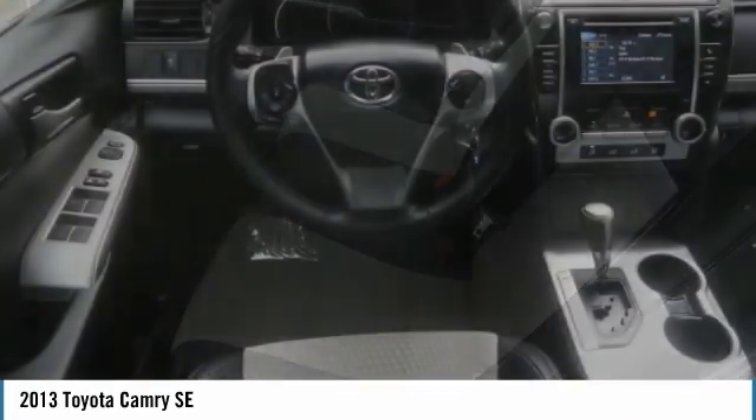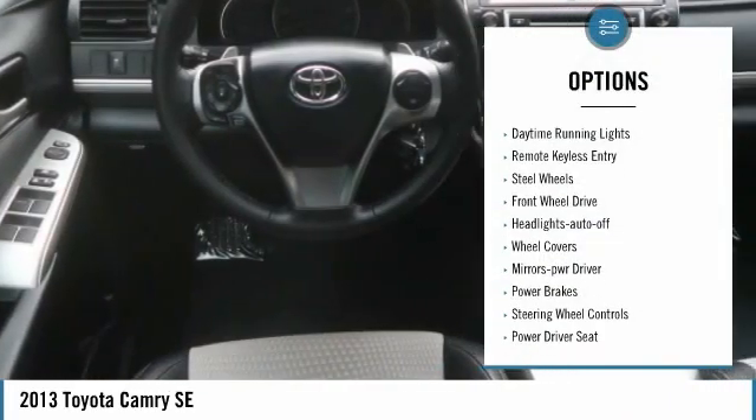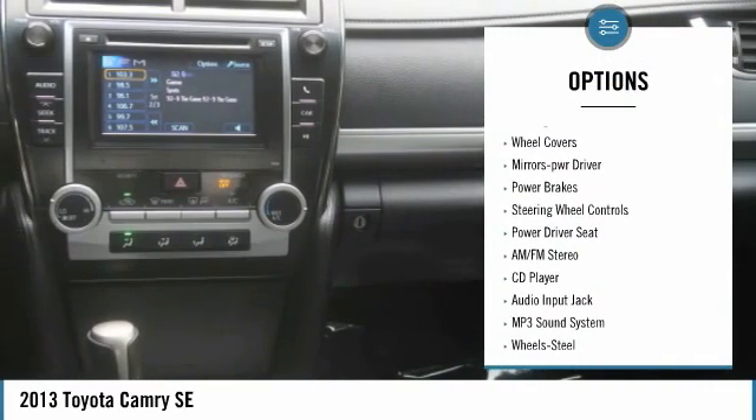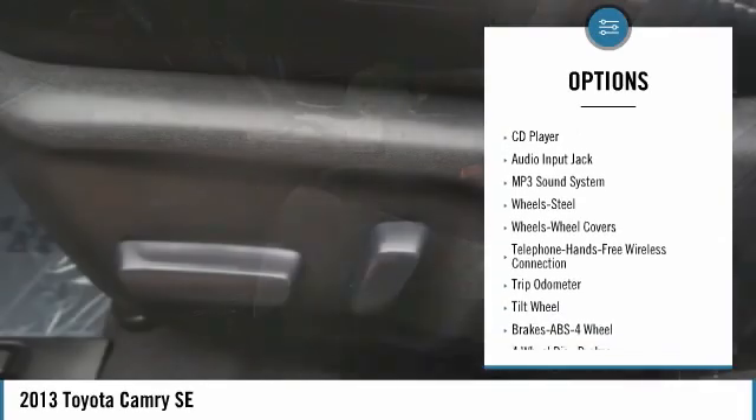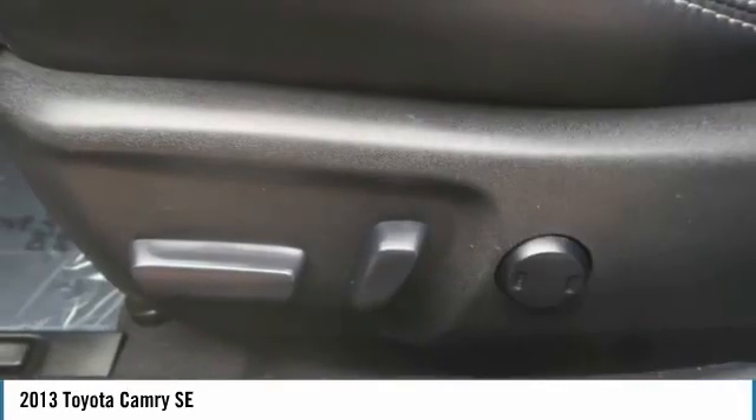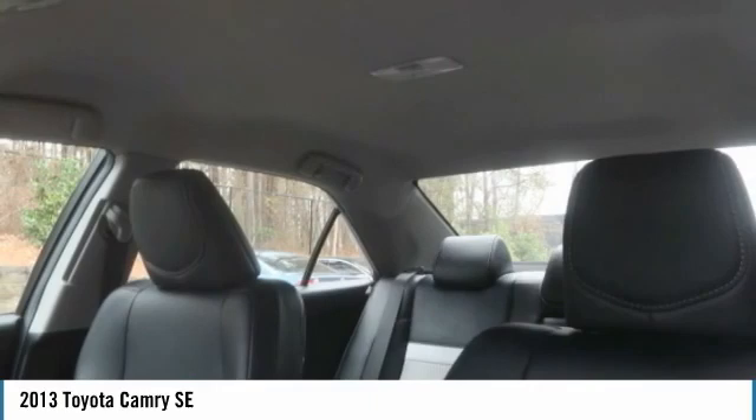Here are some of this vehicle's great options: traction control, daytime running lights, remote keyless entry, steel wheels, FWD, headlights auto off, wheel covers, mirror memory, power brakes, and steering wheel controls.